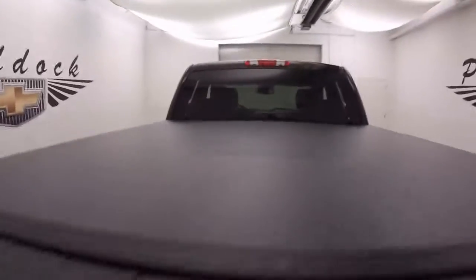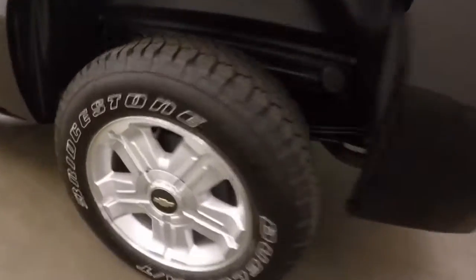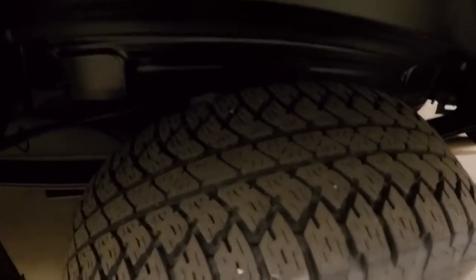The bed is in great shape with a nice tonneau cover. Nice alloy wheels and great tires all around.